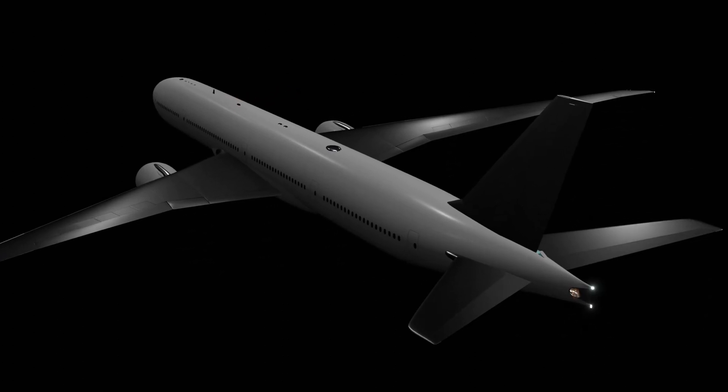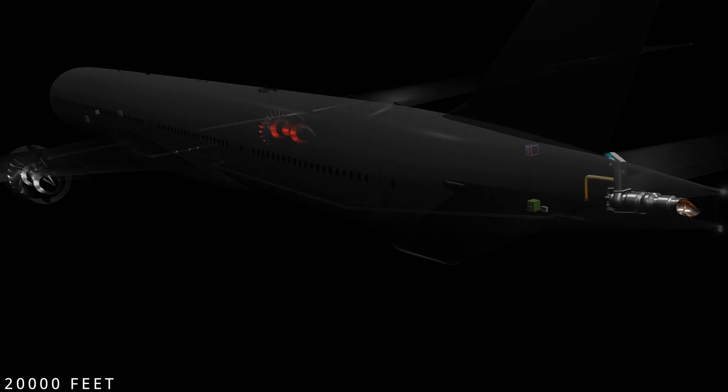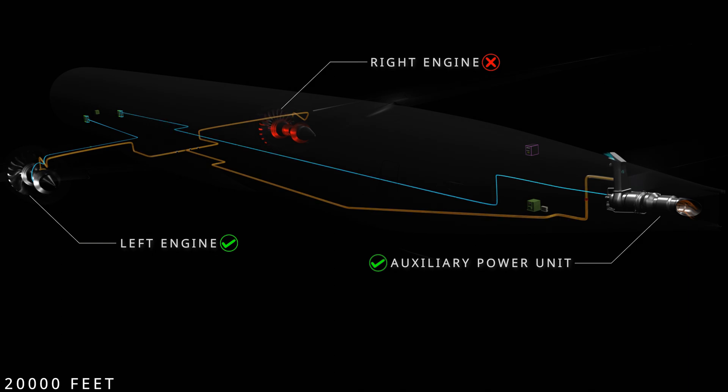Welcome to the penultimate chapter of the APU series. Currently the aircraft is in flight. The right engine has failed. The left engine is providing thrust, bleed air to operate the pneumatic systems, and generator power for the electrical systems. To assist the main engine, the APU is running and supplying a second source of electrical power for the aircraft systems.